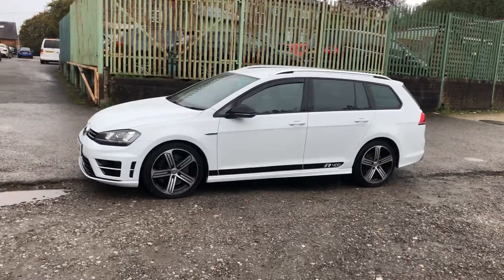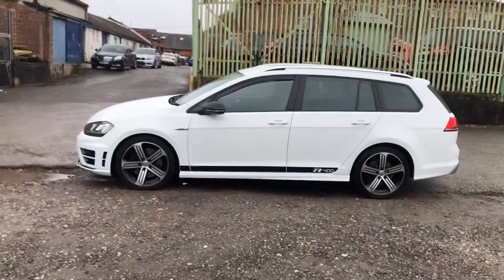This car is a bit of a one-off — it's got light privacy glass, black mirror surrounds, and unmarked alloy wheels.